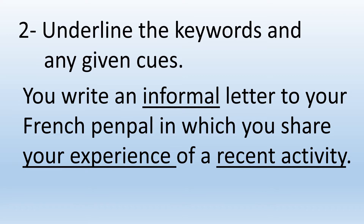What are you going to talk about? It says in which you share your experience. Your experience is important because we're only talking about your experience and not somebody else's. Experience of what? Of a recent activity — it's not just an activity, but it's recent. So if it's recent, it means that it's been done already, and this means that we are going to be using the past tense.